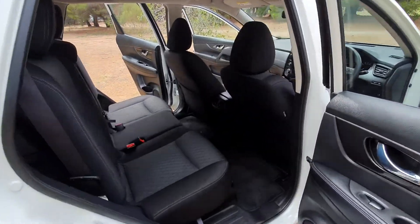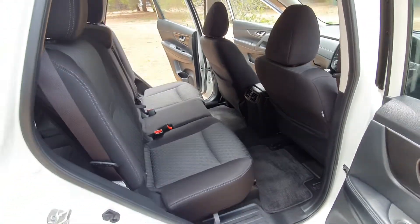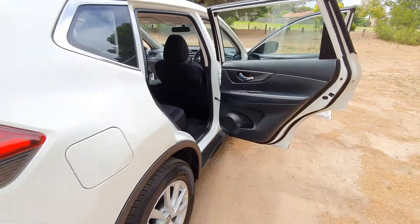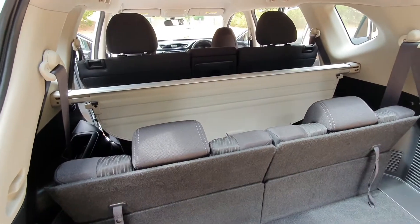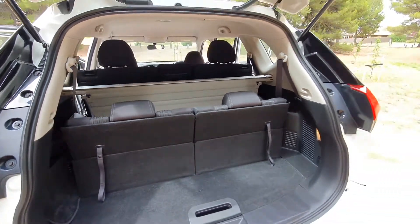Ton of space in the back, just beautifully maintained. Additional seats and cargo blind in the back — of course can be removed to lay flat.